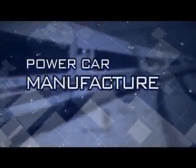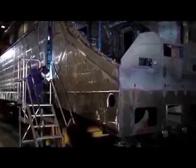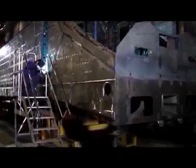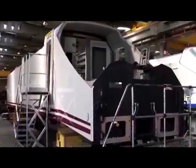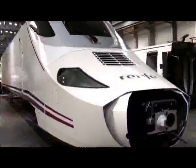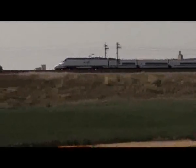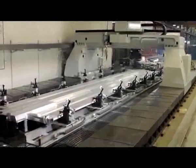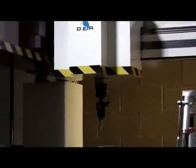Power car manufacturing. Traction heads or locomotives are manufactured in a similar way. The installation of all necessary equipment, such as traction, brake and electrical equipment, is done after the construction of the steel structure and bogies. Once the power cars have been finished, they are then coupled to the rail cars to form a complete train. Throughout the train production process, each part obtained is subject to a strict quality control, with static and dynamic tests.